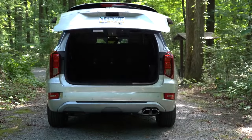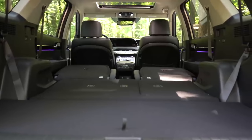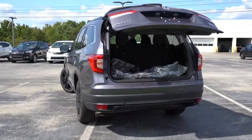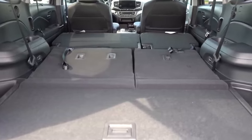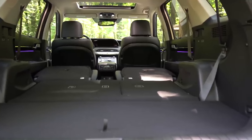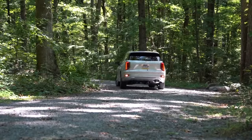Next on the comparison list is cargo space. The 2022 Palisade comes in at 18 cubic feet behind the third row, with a total of 86.4 cubic feet with all rows folded. The 2022 Pilot gives you 16.5 cubic feet behind the third row and 83.8 cubic feet with all rows folded. They are pretty similar, but the Palisade does offer slightly more cargo space, so I give this one to the Palisade — two to one, Palisade is in the lead.